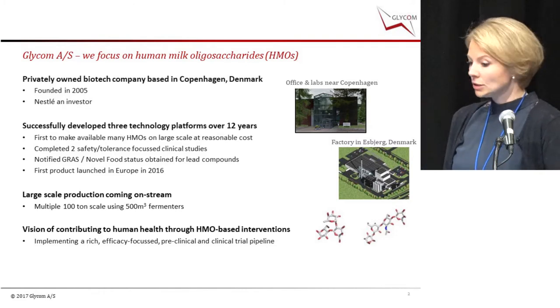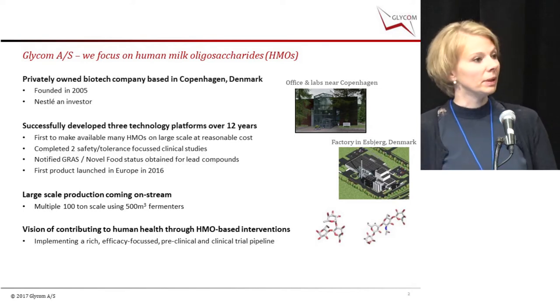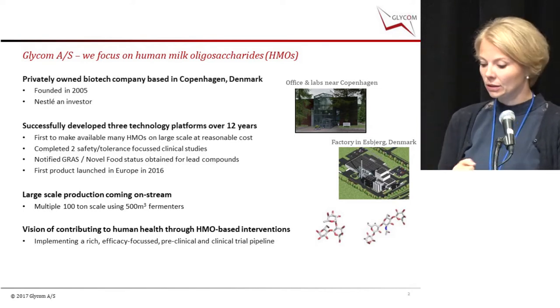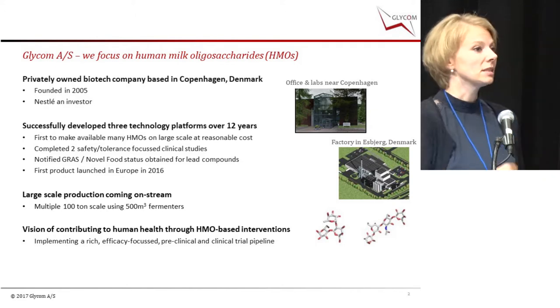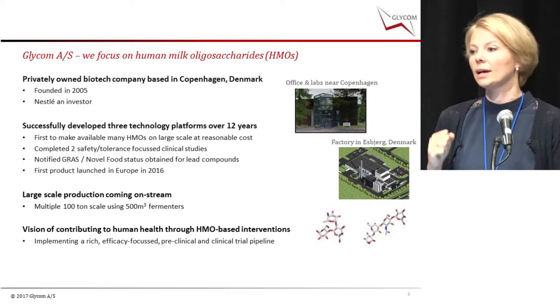Our mission is to contribute to human health through HMOs, and we do that by implementing a rich, efficacy-focused preclinical and clinical pipeline. As Maria mentioned, I'm heading the preclinical work, so a lot of this talk will be about that.